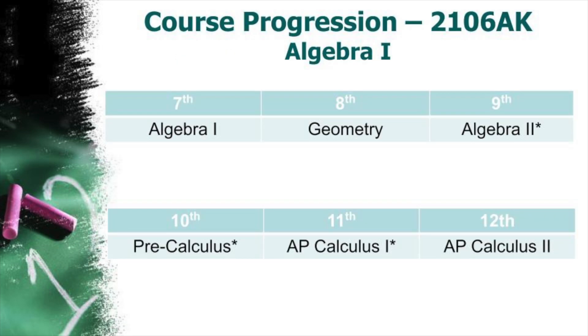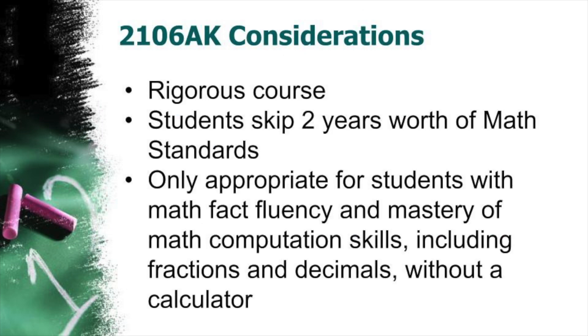For students who qualify for Algebra I in seventh grade, they will take Geometry in eighth grade, Algebra II in ninth grade, Pre-Calculus in tenth grade, AP Calculus AB in eleventh grade, and AP Calculus BC in twelfth grade. Please notice that students will earn their first math credit needed for graduation while enrolled in Algebra II. Math courses taken in seventh and eighth grades do not count toward graduation credits.